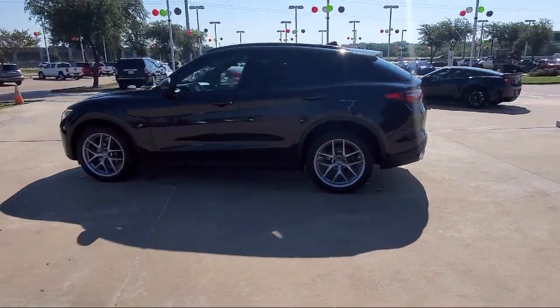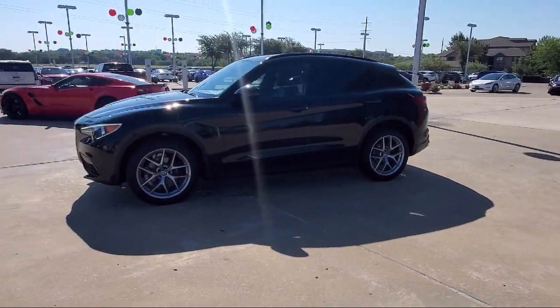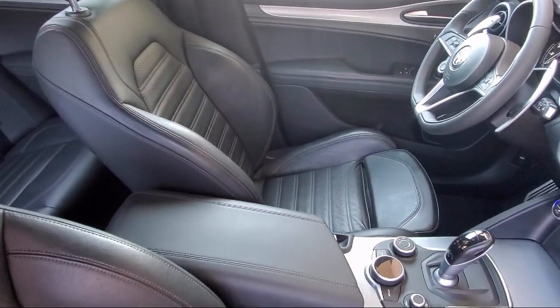Here at family-owned Alfa Romeo of Fort Worth, we have the best people showing the best selection in order to be the best in Dallas-Fort Worth.